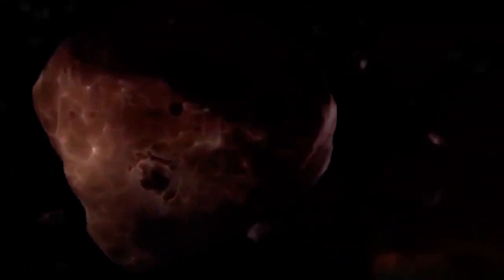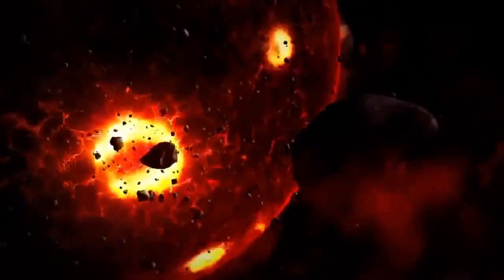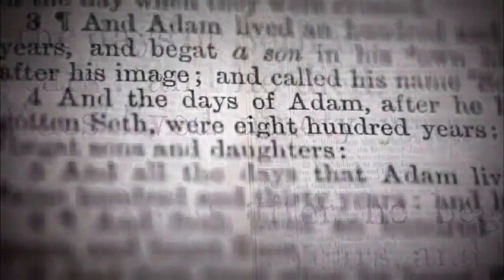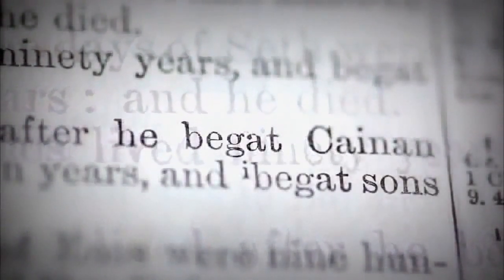Billions of years before humans evolved, tiny mineral grains in space clumped together to form the molten ball that became the Earth. But exactly when that happened is a question that has taxed the minds of scholars and scientists for centuries. In 1650, the Irish Archbishop James Usher added up the ages of all the prophets and kings in the Bible, and his calculations led him to very precise conclusions — that Earth was created at nightfall before Sunday, October 23rd, 4004 B.C.